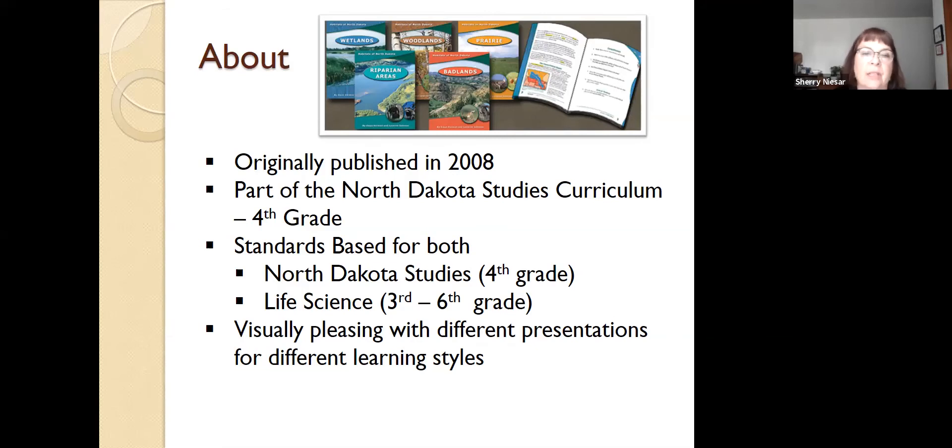Our habitat guides are standards-based for both North Dakota studies, which is fourth grade, as well as life science standards for third through sixth grade. Having said that, we have seen them in every grade and special ed as resource materials. They're visually pleasing — we have pictures, diagrams, photographs, text in different colors, and charts. There's enough variety within these guides that they appeal to just about all learning styles. So if you have a student who's reading below grade level, there's still enough in the text to keep them interested.